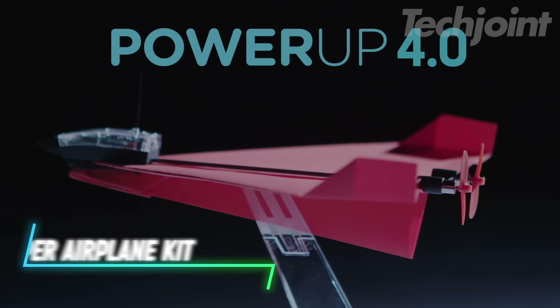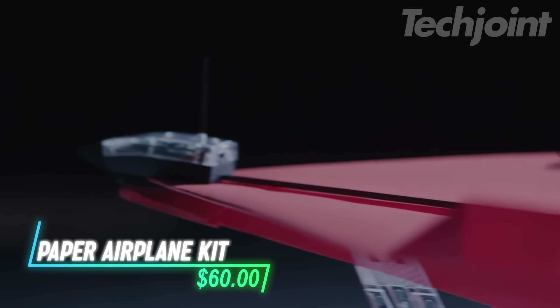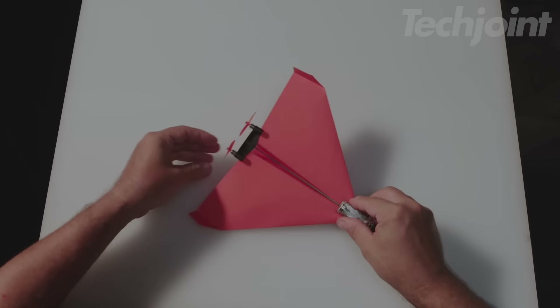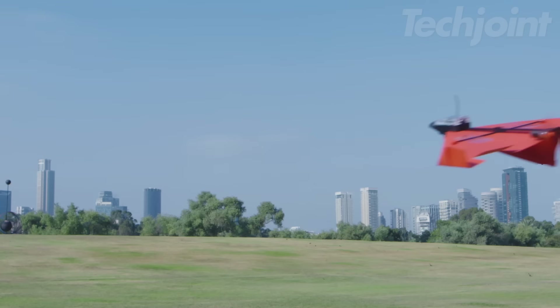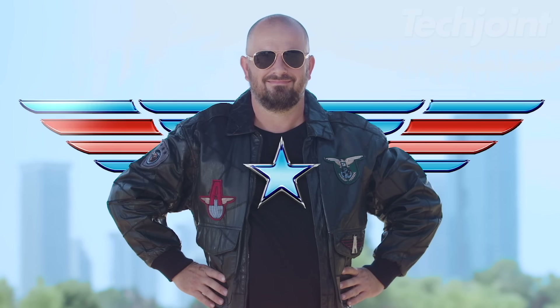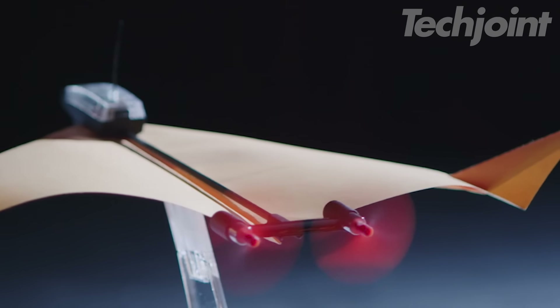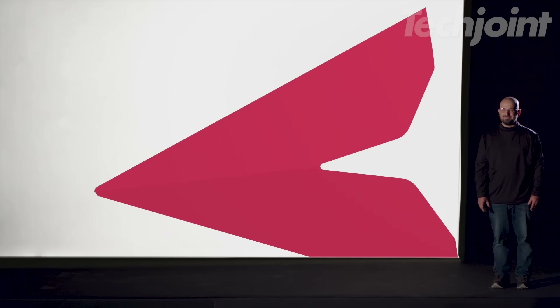This is a paper airplane kit that transforms your classic paper plane into a smartphone-controlled flyer. Using a Bluetooth module, you can perform high-speed tricks like loops, barrel rolls, and hammerheads with incredible stability, even in windy conditions. The accompanying app allows you to control your plane, track your flights, and compete with others. After a quick 30-minute charge, it offers up to 10 minutes of flight time with a range of up to 230 feet, reaching speeds of up to 20 miles per hour.